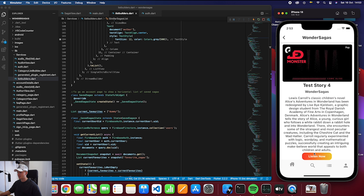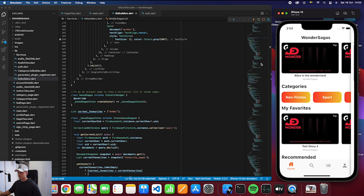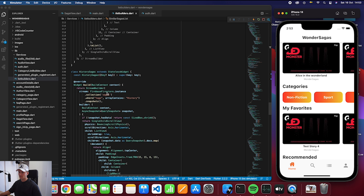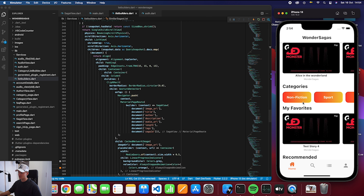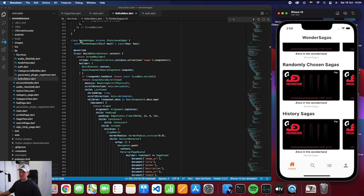We also have saved sagas — basically the favorites list. If you go to a particular saga and press the star when it's loaded, it will be added to your favorite sagas. Then we have history sagas, just a test to see how to push history sagas in there. And we have random sagas, which just generates a random set of sagas to show. Okay, let's move on to the search page.